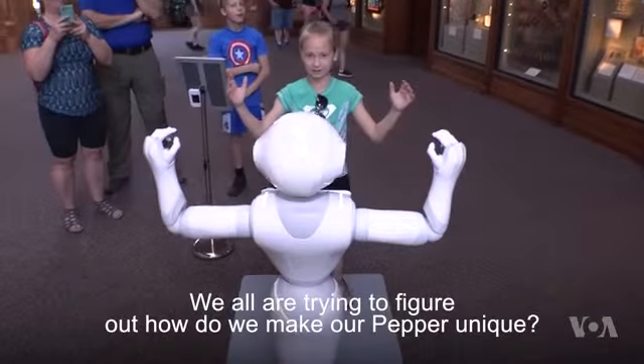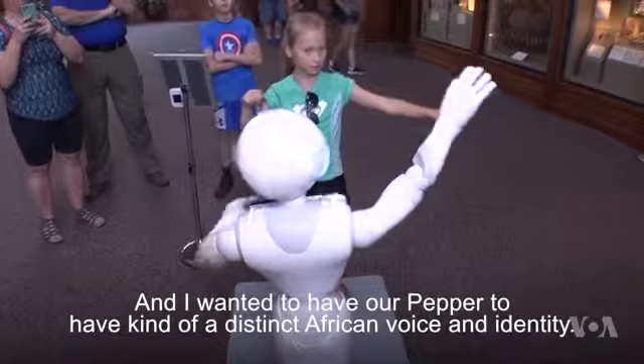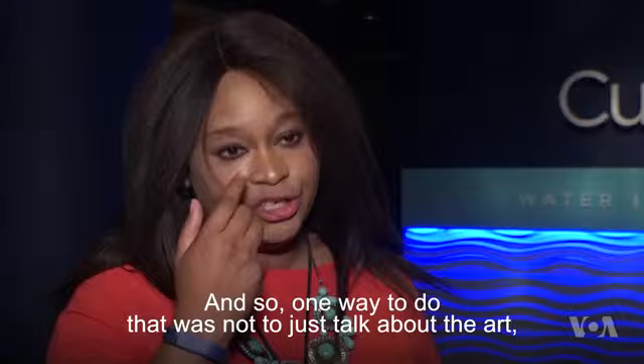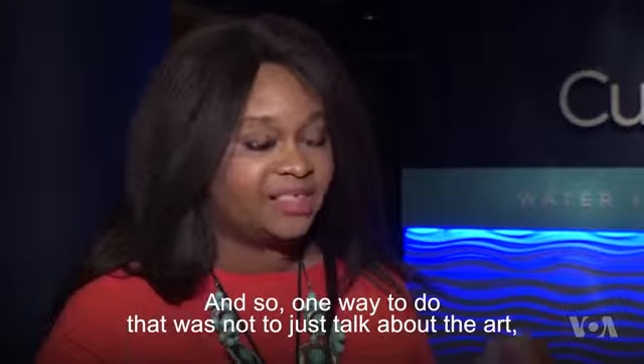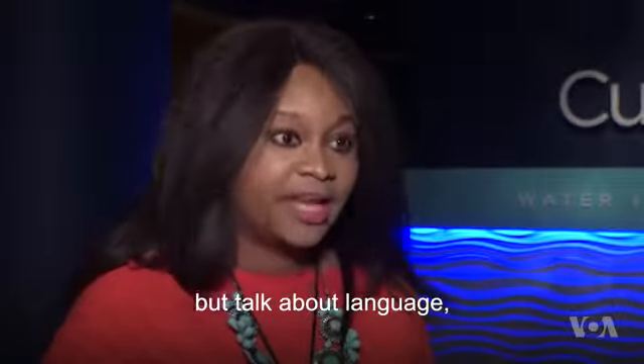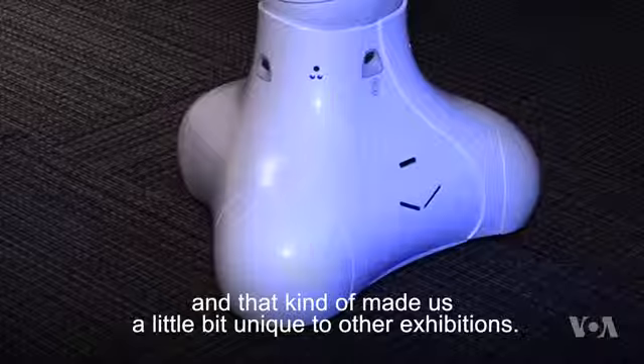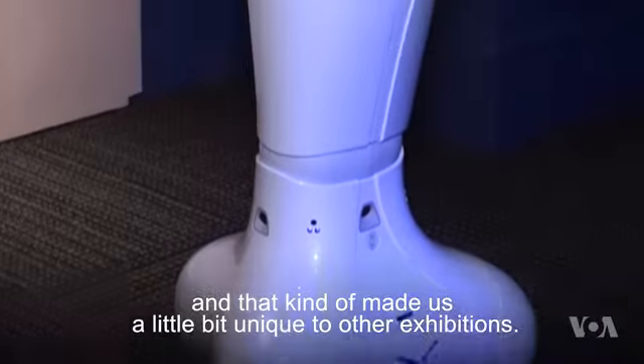We all are trying to figure out how do we make our Pepper unique. I wanted our Pepper to have a distinct African voice and identity. One way to do that was not to just talk about the art, but to talk about language, because that's such an important thing in the exhibit and in African art, and that made us a little bit unique compared to other exhibitions.